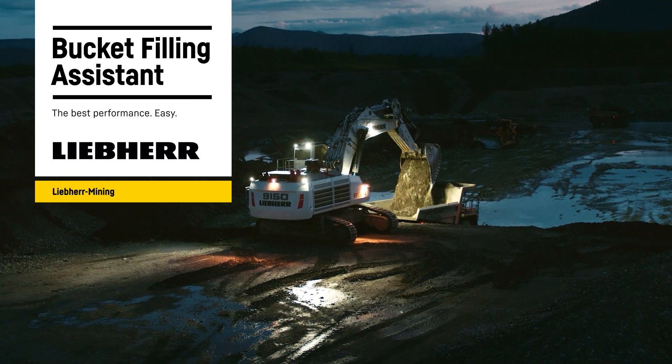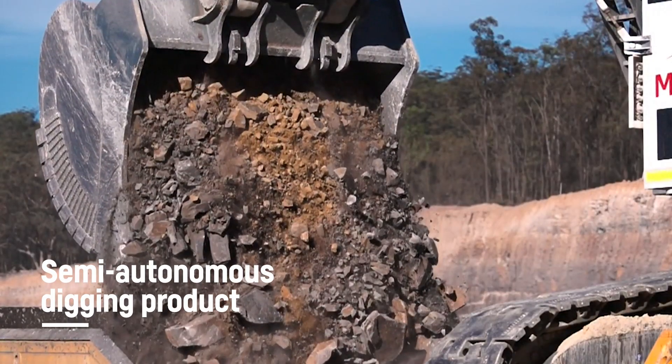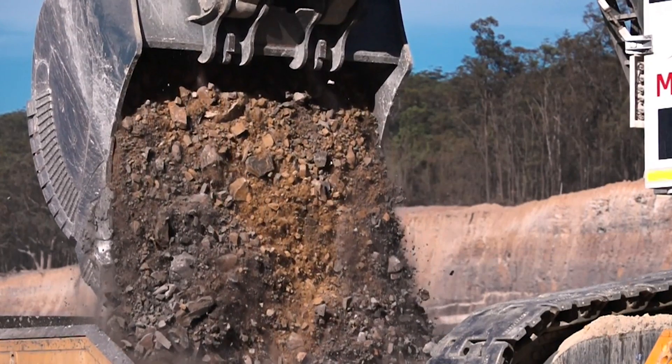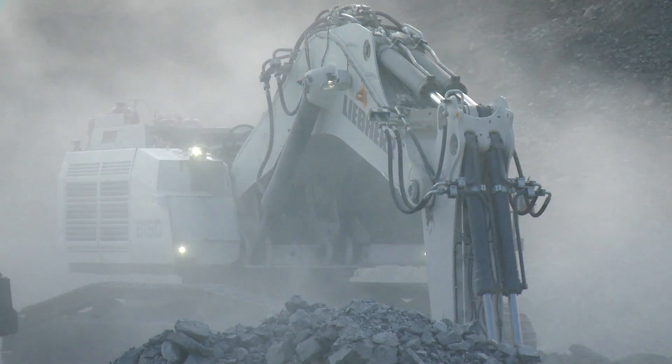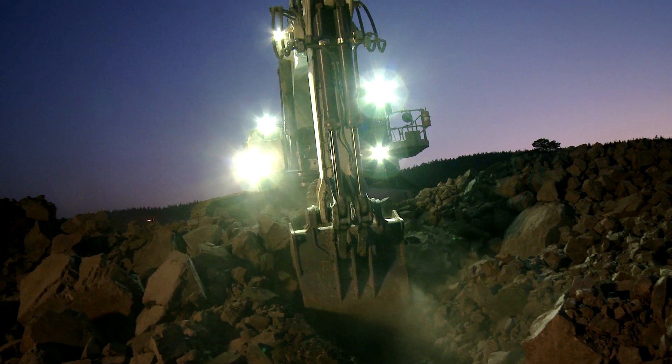The first step towards the Autonomous Hydraulic Excavators. The Liebherr Bucket Filling Assistant is a semi-autonomous digging product. This combination of two innovative engineering developments allows easier and faster bucket filling with a consistent bucket fill factor, even in the toughest digging conditions.